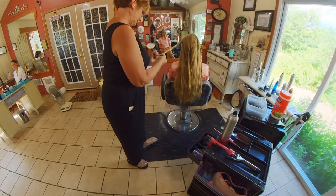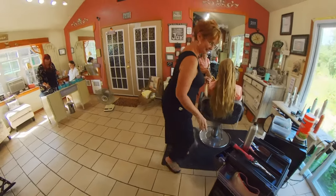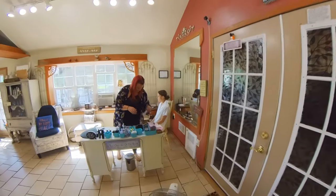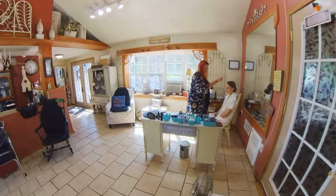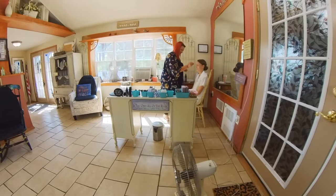Here I'm getting some shots of this bridesmaid getting her hair all braided up. You want to get a variety of the bridesmaids as hair and makeup is being done — you don't want to favor one over the other. The only one you do want to favor, of course, is the bride.